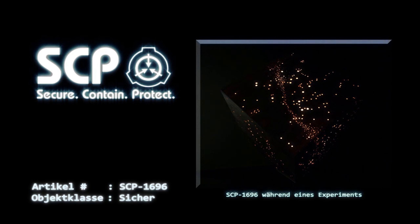Die Box, in welcher sich SCP-1696 abspielt, konnte bisher weder geöffnet noch zur Probenentnahme beschädigt werden. In diesem ungeöffneten Zustand erwies sich die Box bisher als bruchsicher, immun gegen Strahlung und jeglichen Temperaturen, welche die Foundation zu produzieren in der Lage ist.